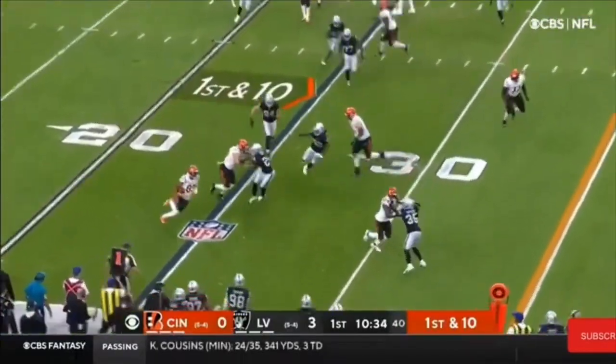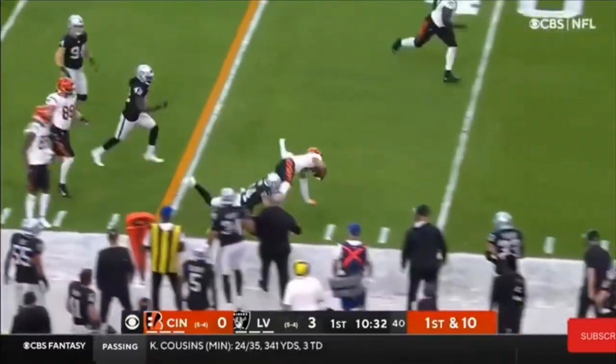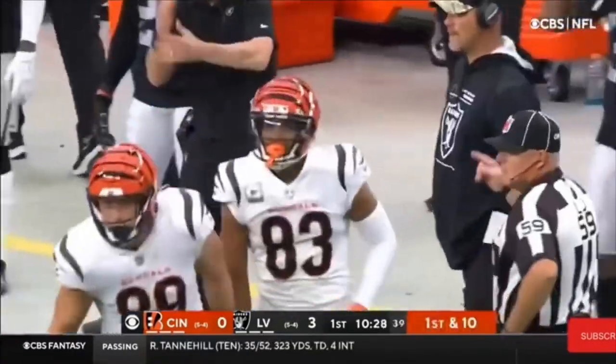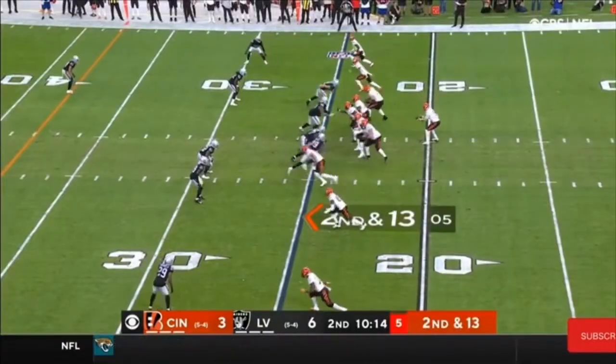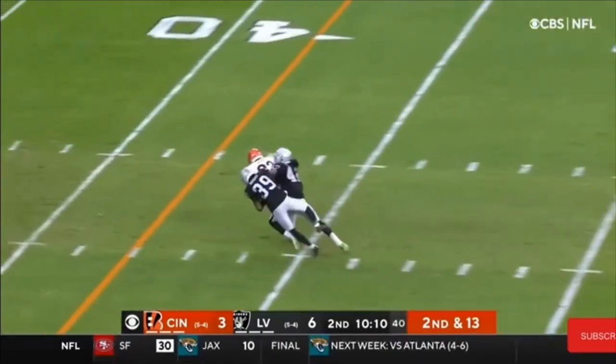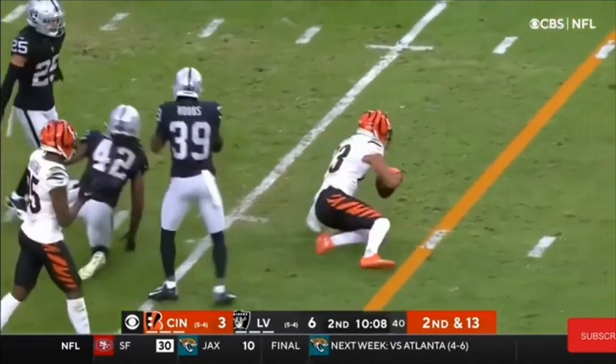They'll give it to Boyd on the jet sweep. Zigzags to the outside. A nice run on first down as he lunges for 14. He's been held to 48 total yards. Burrow, short drop. Hot throw handled by Tyler Boyd.